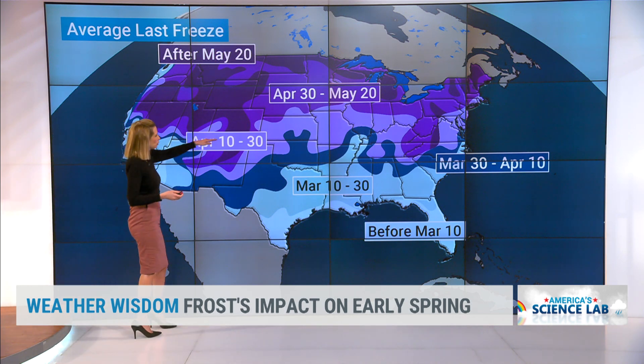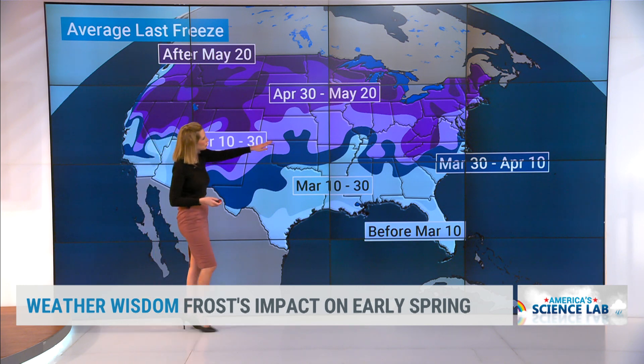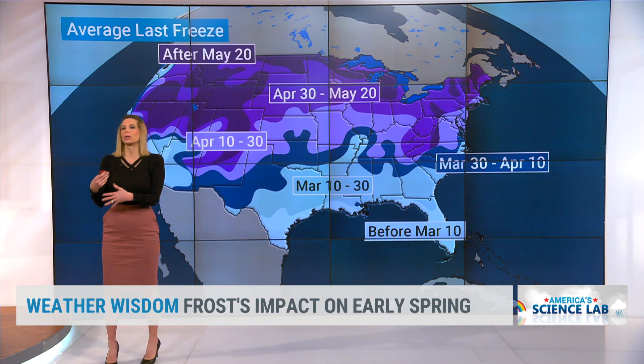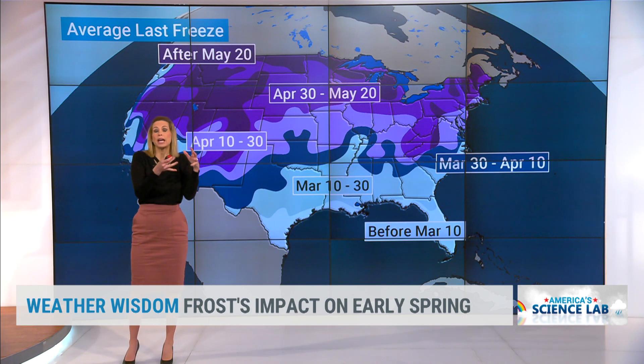Notice April 10th through the 30th is this light purple, and we see that you actually can have freezing temperatures all the way down into the south. So this isn't out of the ordinary — this is very spring-like, where you get days where it's warm, and then all of a sudden you get these cold temperatures diving back down. It's pretty typical of spring.